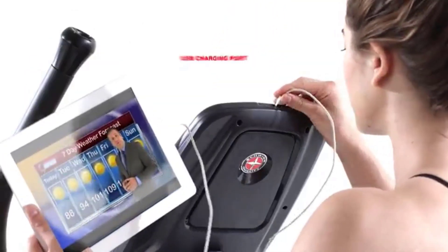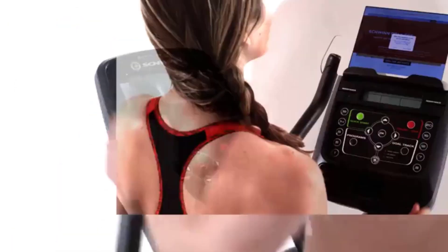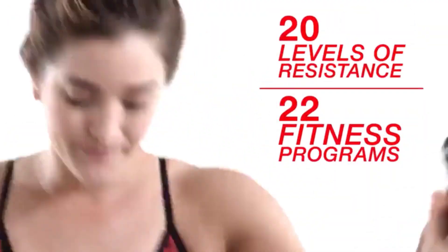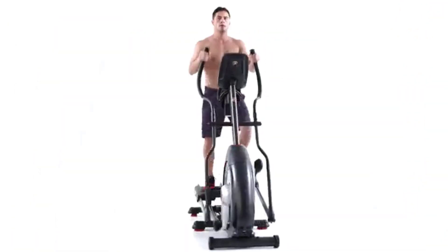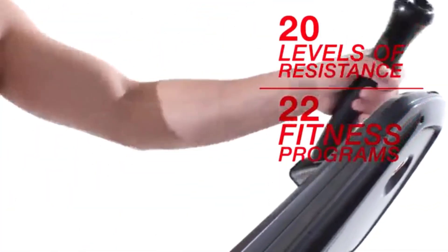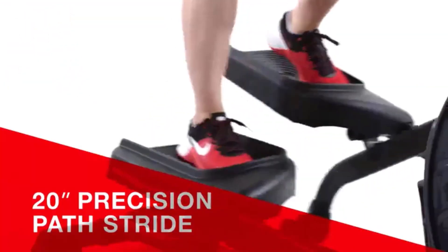Elliptical trainers mimic the movements of running but without the high impact. They're popular for those with joint problems or those recovering from an injury. However, ellipticals are a great fitness option anytime, thanks to their ability to provide a fast, effective full-body workout. They include resistance levels and pre-programmed workouts to add variety and help you reach fitness goals. The Schwinn 430 has its strengths — mainly its 20 resistance levels and 22 preset workout programs — but it also falls short in a few places. It lacks a strong warranty, and the manual incline adjustment might be enough to push you toward a different machine.